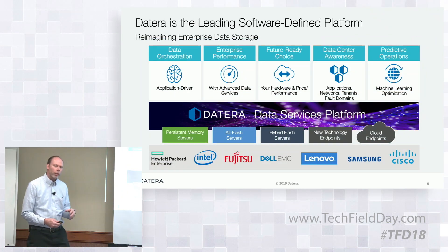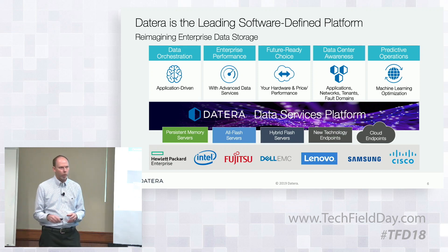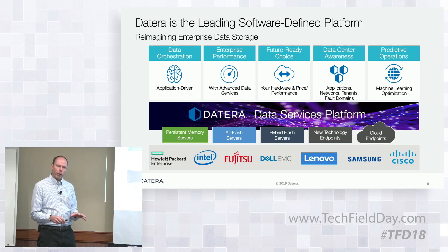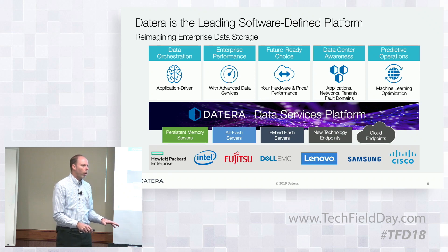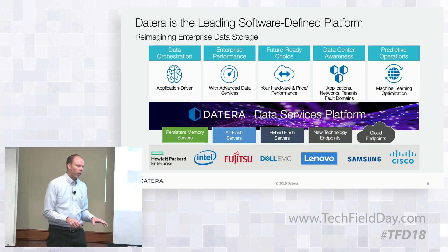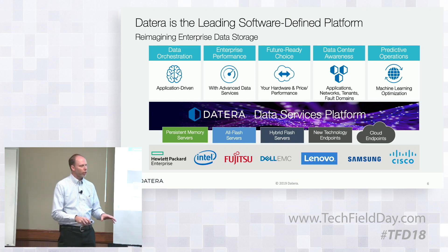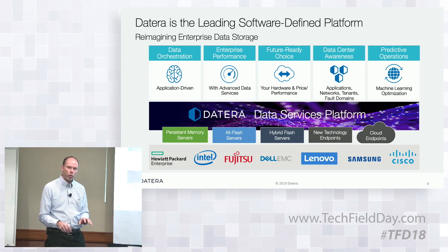You'll hear us talk about five pillars. The first pillar is this notion of data orchestration — the ability to dynamically move data within the system across all of its resources without disruption or any impact to the application. It sounds like something that happens in containers and virtual machines, this notion of migration. But in storage, that's something that historically has not been possible.